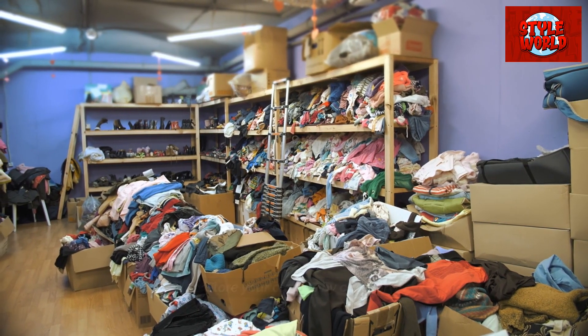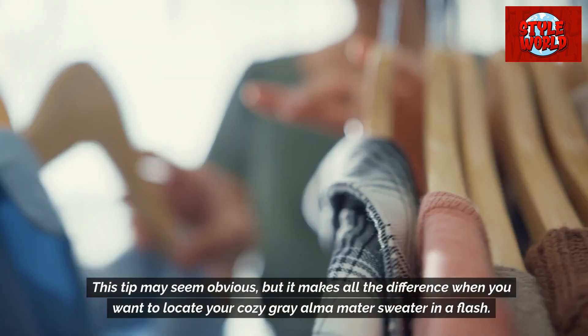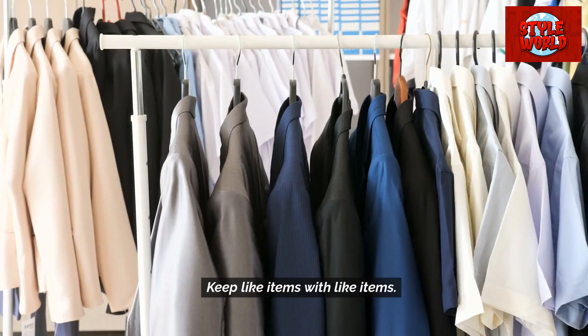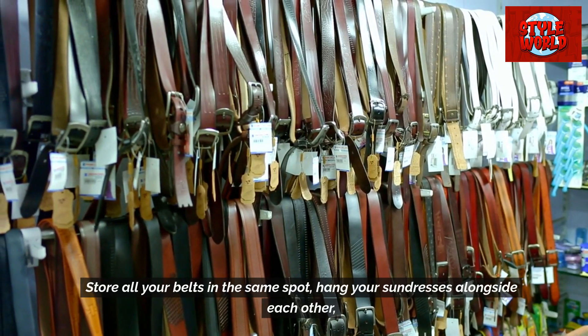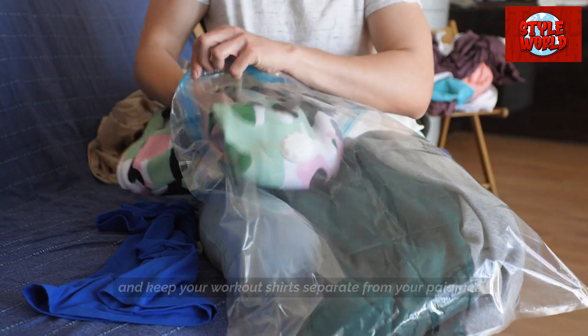Store your clothes by category. This tip may seem obvious, but it makes all the difference when you want to locate your cozy gray alma mater sweater in a flash. Keep like items with like items — store all your belts in the same spot, hang your sundresses alongside each other, and keep your workout shirts separate from your pajamas.